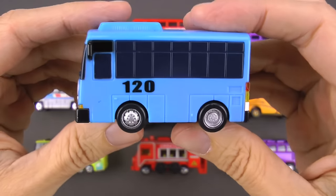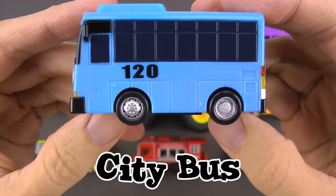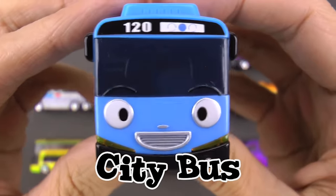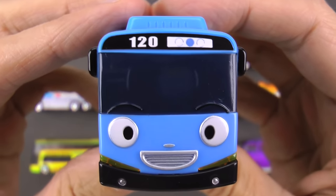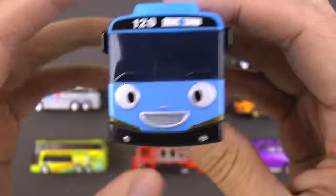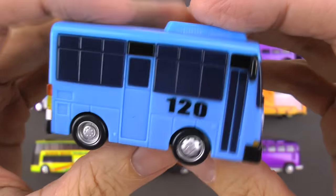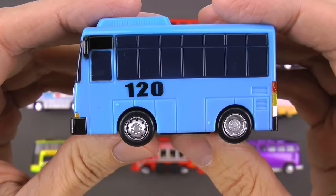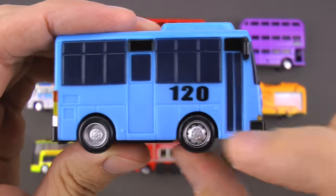All right, you guys, let's do our first bus of the day and this one is great. This is a city bus — but look who it is, you guys! It's Tyo from Tyo the Little Bus TV series. How you doing, Tyo? Now Tyo here — he is fun, he is playful, and at times he's even a little mischievous. Tyo is a classic city bus.